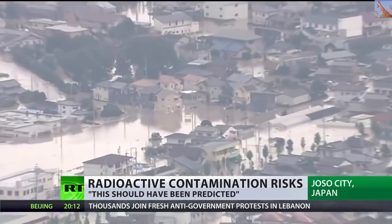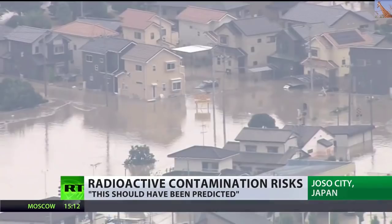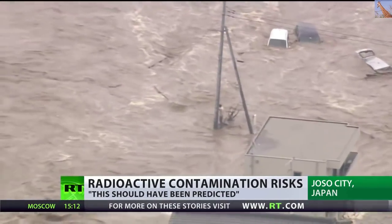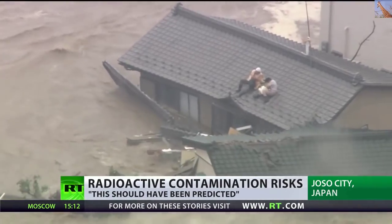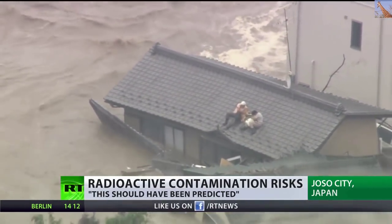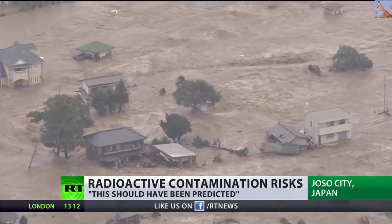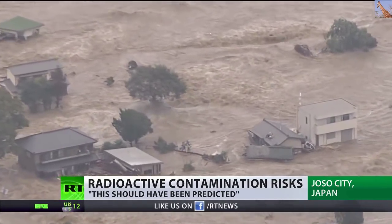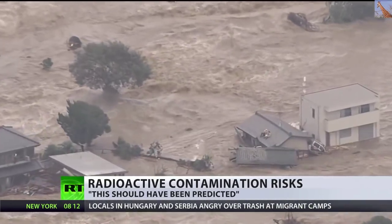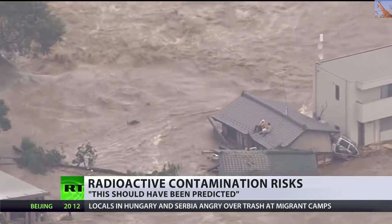Busby continued: 'The second problem is it may affect the integrity of the actual building structures of the four reactors, and then you're into really serious nuclear nightmare territory. It surprises me that they haven't got enough pumps to deal with this situation. It's not impossible to predict — all along the line we're being told TEPCO couldn't have predicted this and that, but the answer is they should have.'